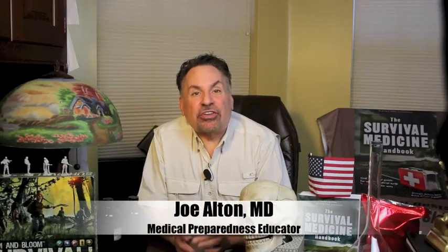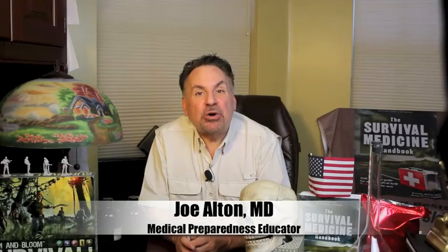Hi, I'm Joe Alton, MD, also known as Dr. Bones of doomandbloom.net, where you'll find over a thousand posts, videos, and podcasts on medical preparedness for any disaster.